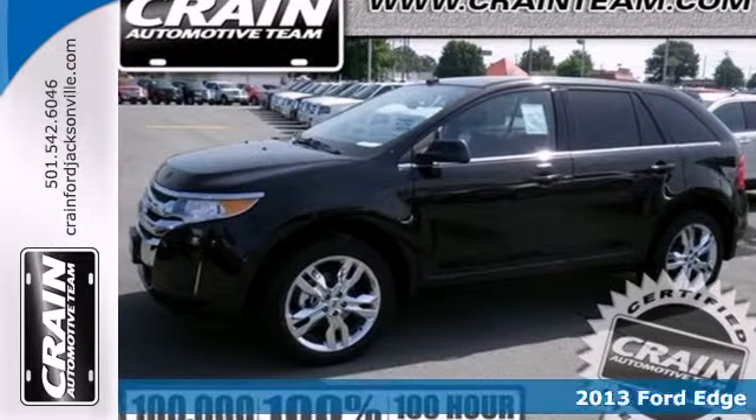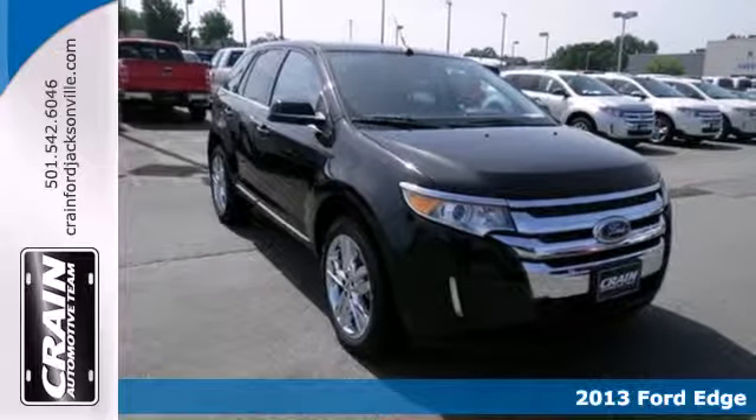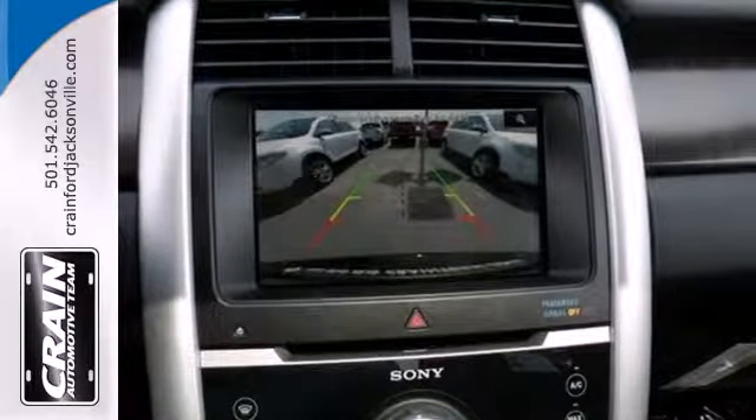It's a 2013 Ford Edge. The sleek yet sporty styling of this Edge enhances conveniences like keyless entry, steering wheel controls, a CD player, and variable intermittent wipers.